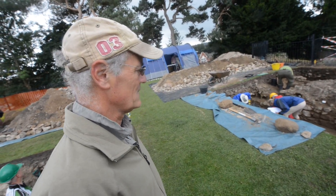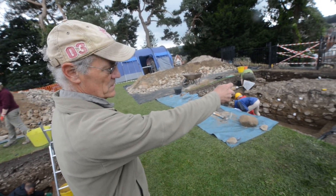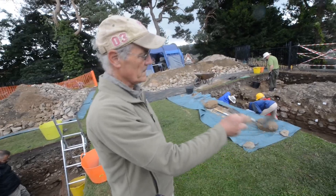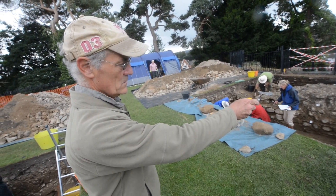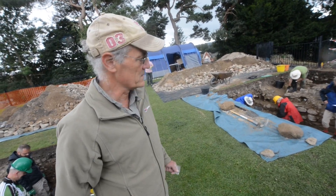We dug last year and actually exposed a trench here in front of the stone wall, and we found considerable extensive remains of the Norman Castle. We also found two tunnels with a joint out of both ends.